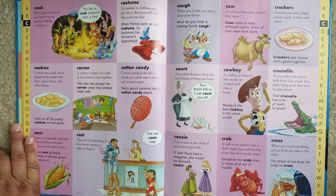Cross. When you cross something, you go from one side to the other. The street is too busy for Lady to cross.